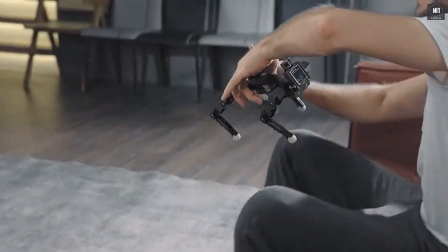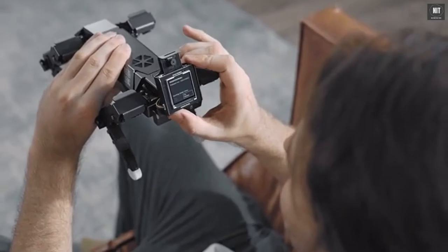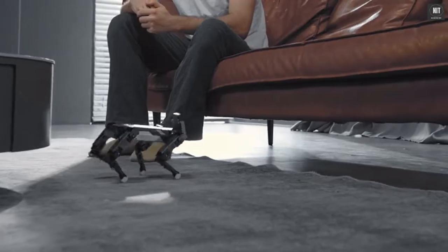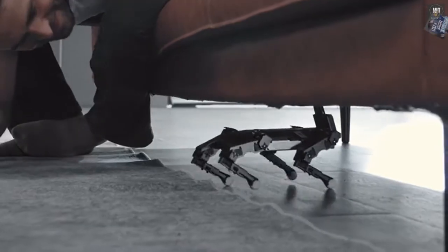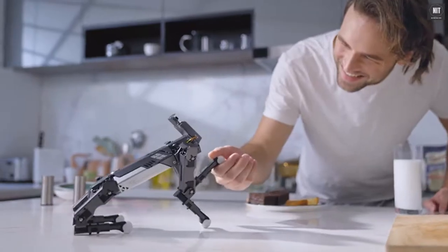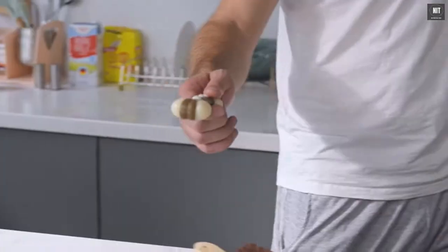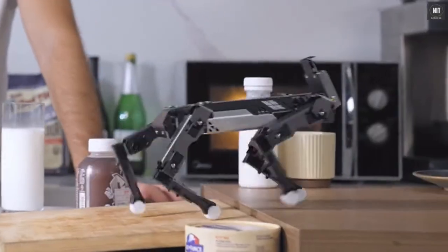EXCO comes with a K210 AI edge computing chip on RISC-V architecture that realizes a variety of intelligent HCI features. Squat down. EXCO can shake hands with you, track the movement of your face, and also identify different objects. When it is fed a bone, it will get excited.